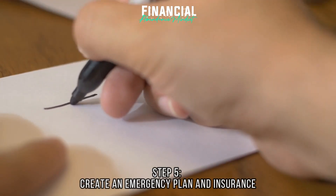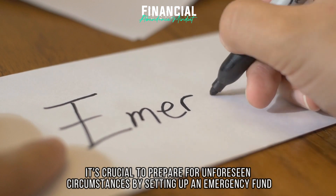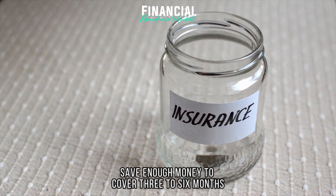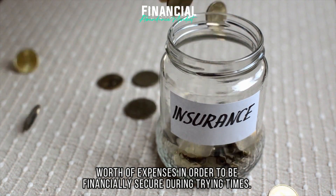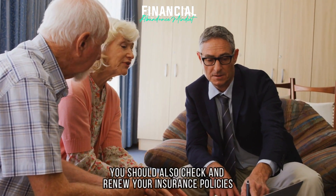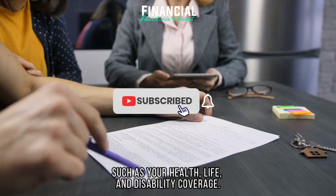Step 5: Create an emergency plan and insurance. It's crucial to prepare for unforeseen circumstances by setting up an emergency fund. Save enough money to cover three to six months worth of expenses in order to be financially secure during trying times. In order to safeguard yourself and your future together, you should also check and renew your insurance policies such as your health, life, and disability coverage.